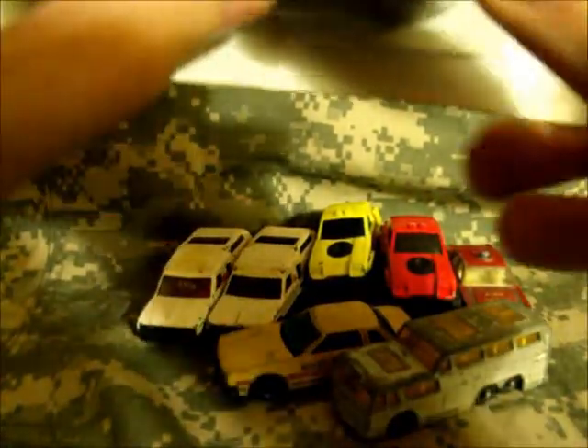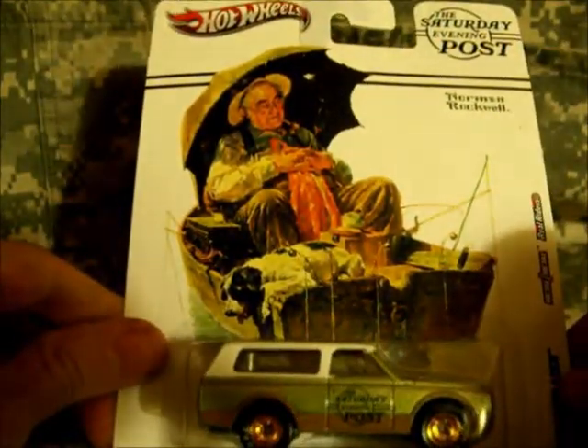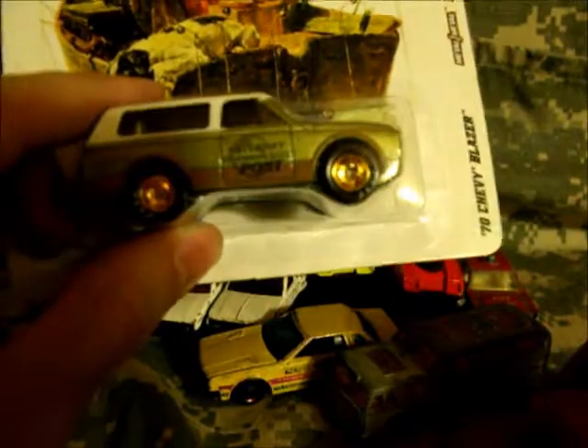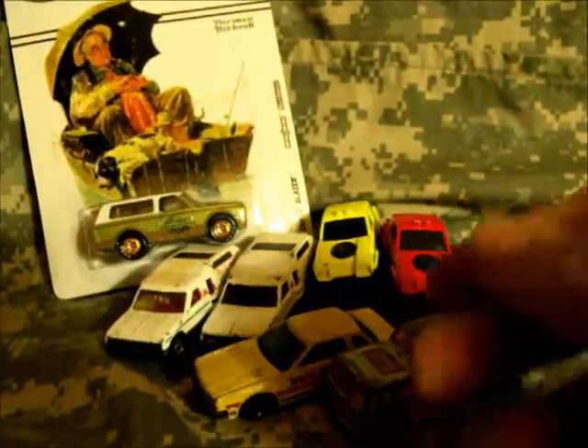I kind of had to pay a scalper a little bit, but for five bucks I finally picked up one of the Saturday Evening Post Blazers. I was unable to find this casting during the Garage series, which really ticked me off, and I'm not about to spend 30 or 40 bucks for one little car. So I paid five bucks — it's about four or five in the store anyway — just a little over Walmart prices.